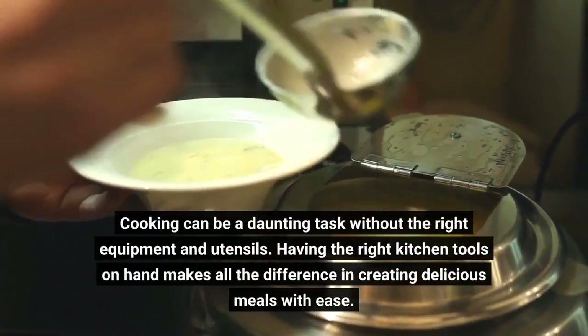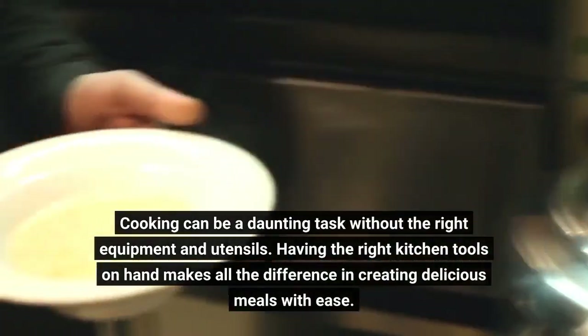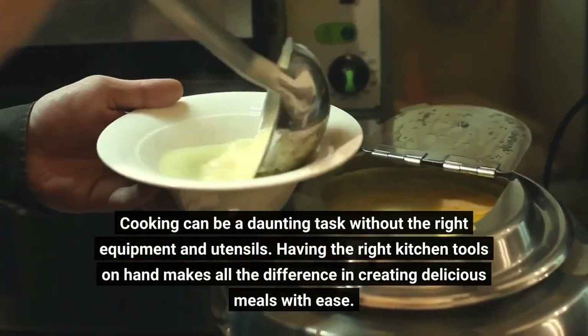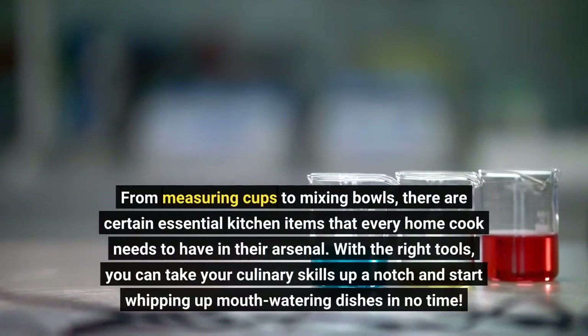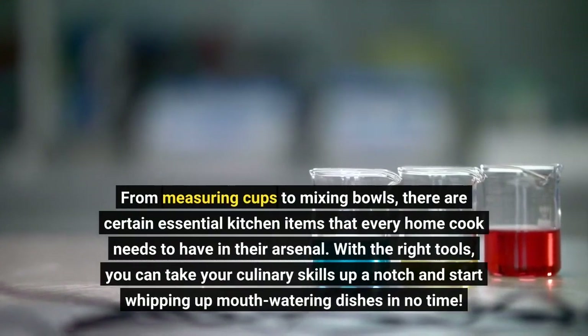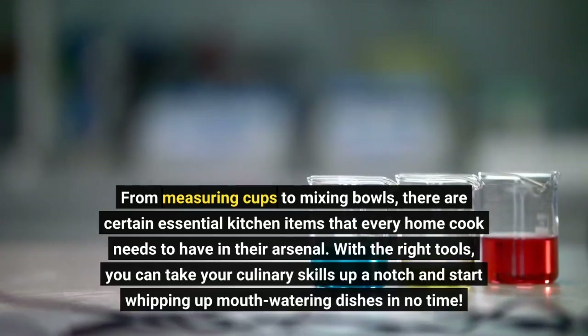Cooking can be a daunting task without the right equipment and utensils. Having the right kitchen tools on hand makes all the difference in creating delicious meals with ease. From measuring cups to mixing bowls, there are certain essential kitchen items that every home cook needs to have in their arsenal. With the right tools, you can take your culinary skills up a notch and start whipping up mouth-watering dishes in no time.